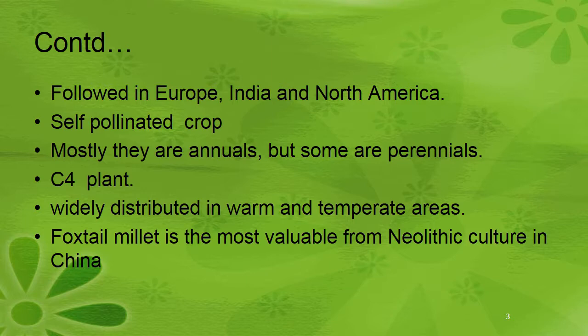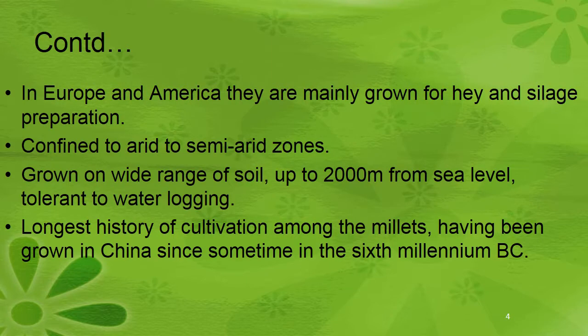It is a self-pollinated crop, mostly annual but some are perennial. It is also a C4 crop, widely distributed in warm and temperate regions. This millet is the most valuable from Neolithic culture in China. In Europe and America, it is mainly grown for hay and silage preparation.